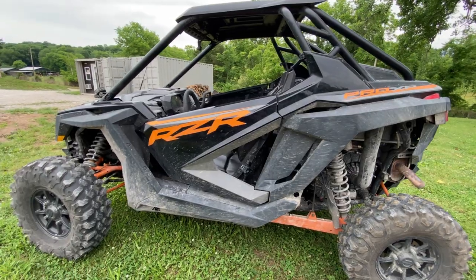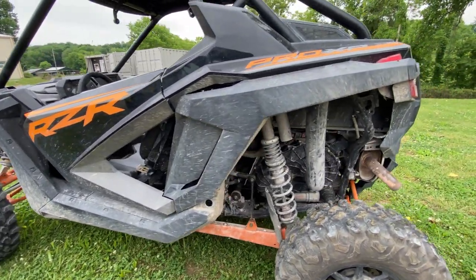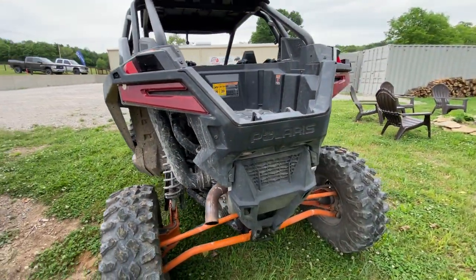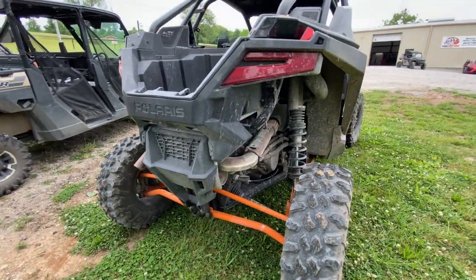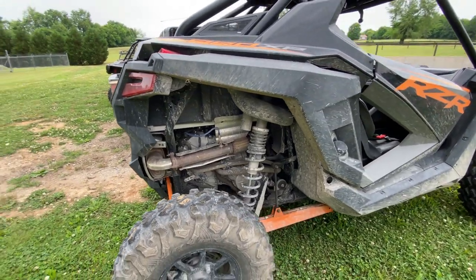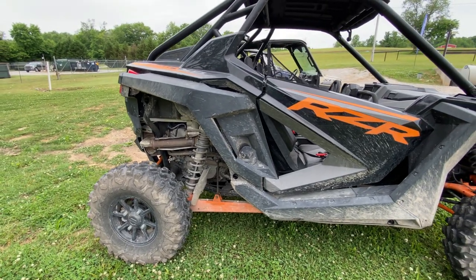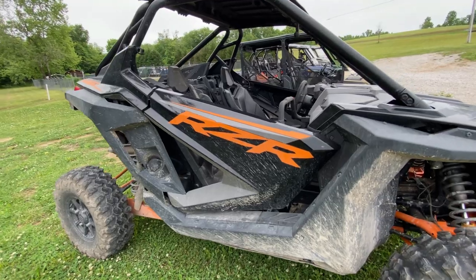People are gonna say 'hardly ridden, slightly used' — you're gonna get all kinds of stories. It's just like buying a car, and that's really how you have to approach this. When you go to buy a car, you can look at it and tell if it's been beat, unless they've detailed it or put new tires on it. You just never know what the history of the vehicle has been.